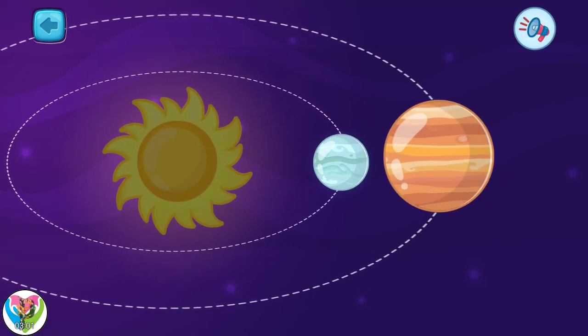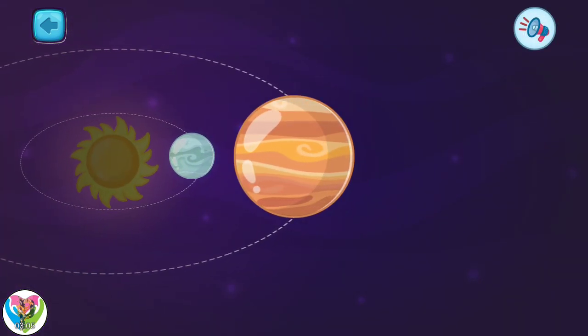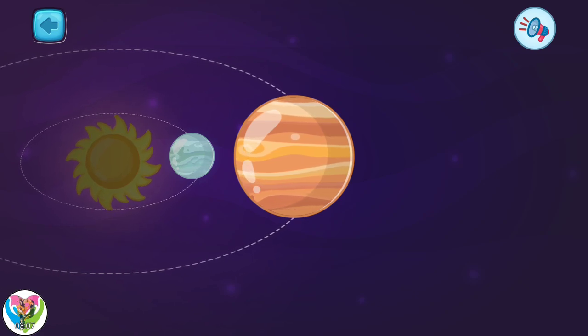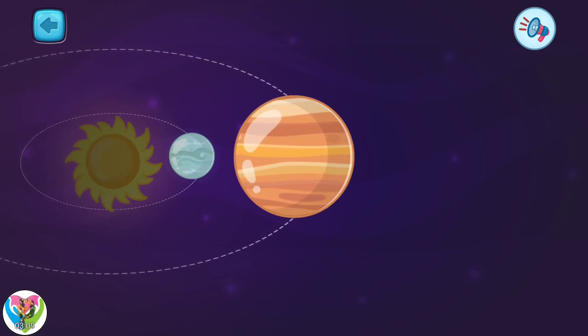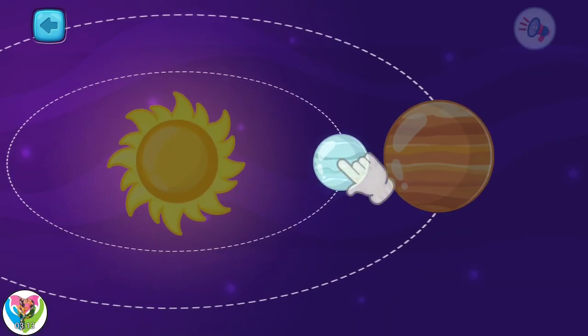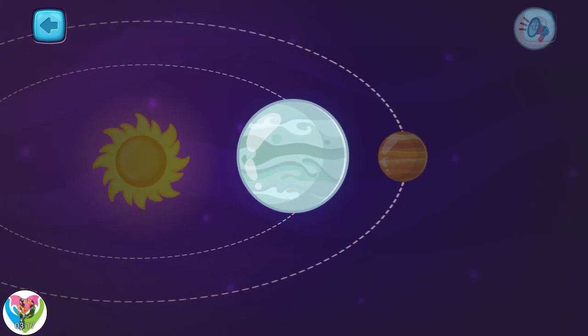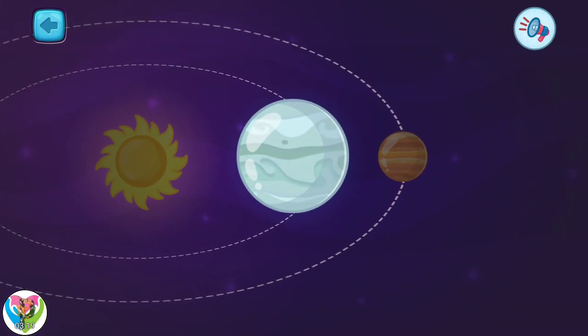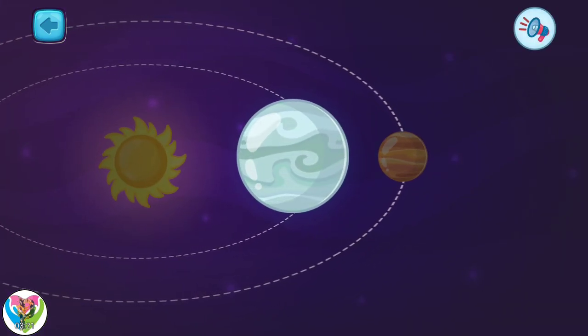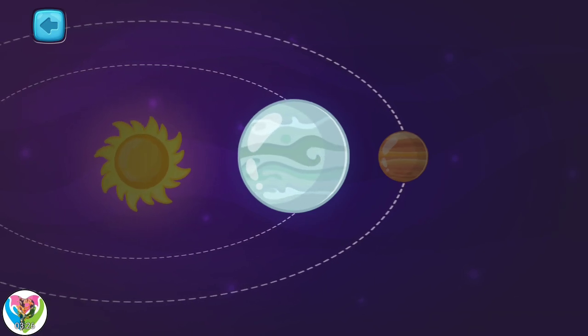Pick another one. This one is Venus. It is the second closest planet to the sun. Venus is the hottest planet in our solar system. Only one left — pick it! This planet is called Mercury. It is the closest to the sun and is considered the first planet in the solar system.